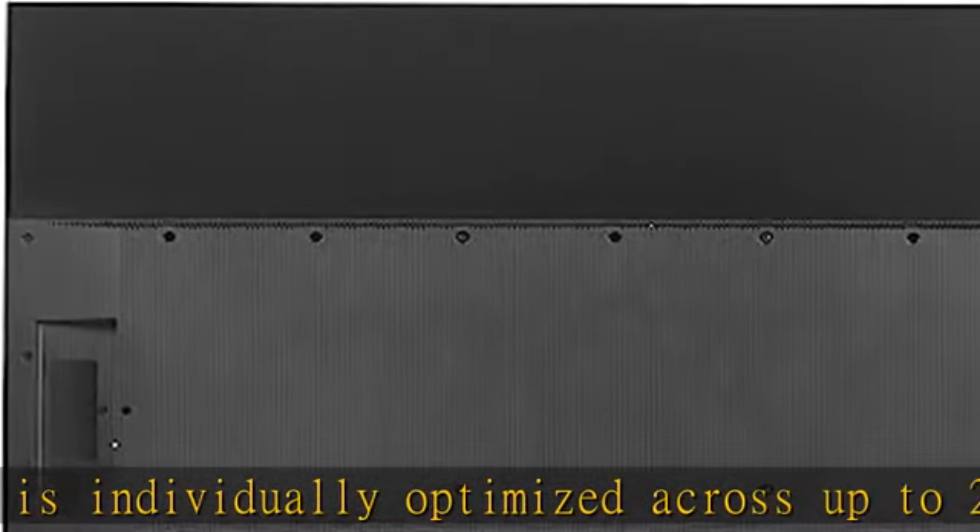4 HDMI inputs, 1 eARC: connect all your favorite devices through the 4 HDMI inputs that includes 1 eARC to easily sync audio and video sources and deliver better quality sound. See more product details in the description to get this product today at the best price.